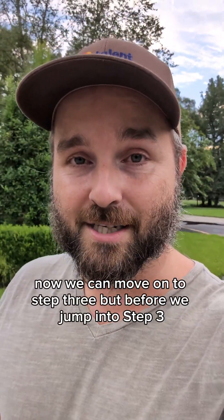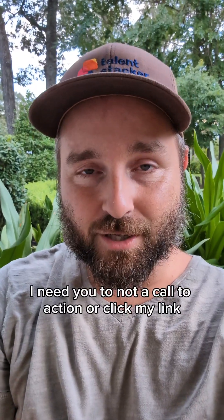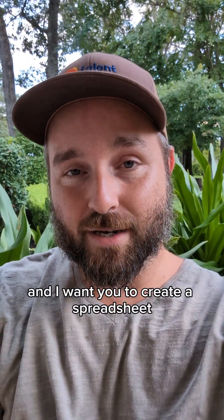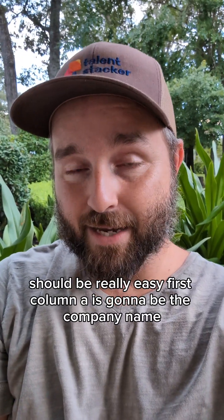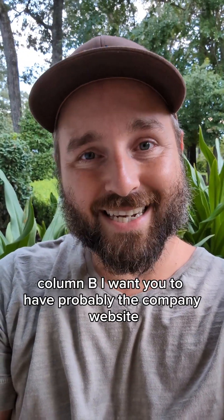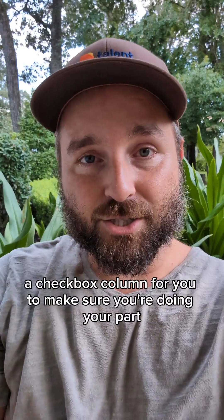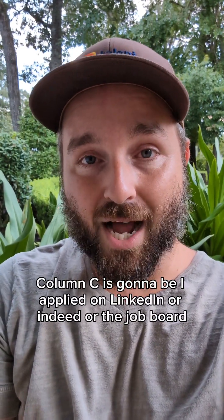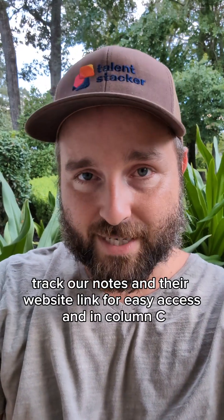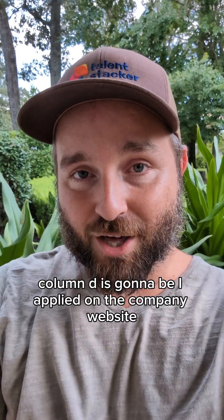Before we jump into step three, I need you to open Google Sheets or Excel and create a spreadsheet. Column A is the company name — every time you apply for a job, write it down there. Column B is the company website, company LinkedIn page, and any notes about the application. Column C is a checkbox: did you apply on LinkedIn or Indeed? Check it off. Column D is another checkbox: did you apply on the company website?